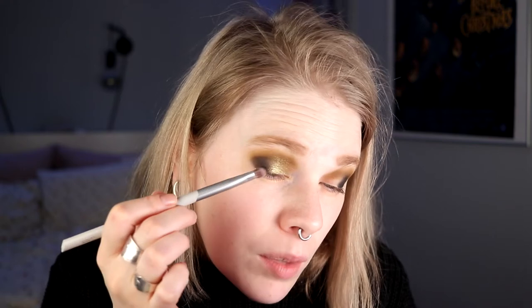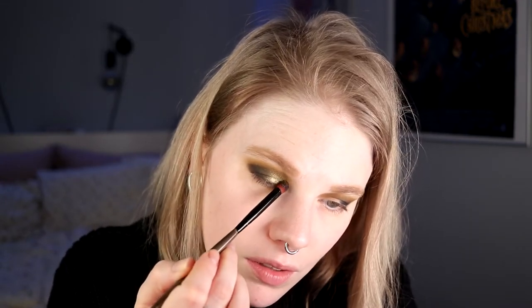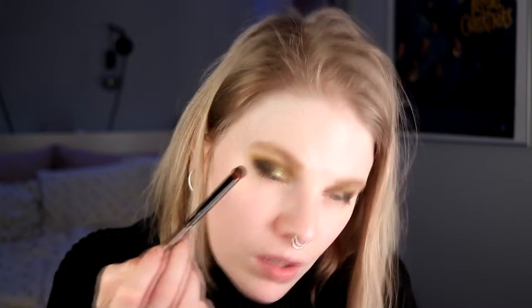I just want to dip my brush a little bit into the black one, tap it off, and take it a little bit over the green, then go in with my brush where I had the green shade and take it on. I guess so many people have done this look with this palette, but how can you not?